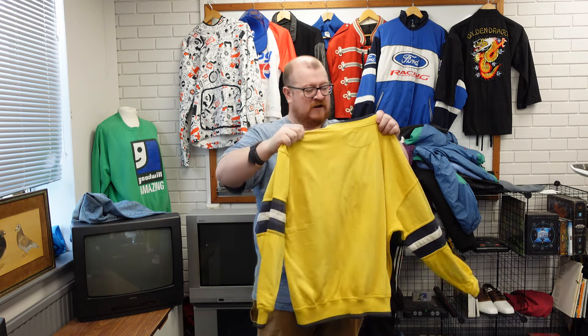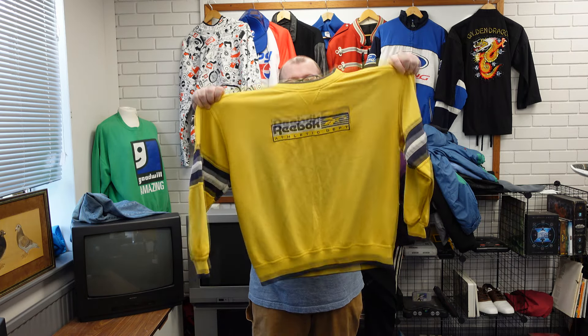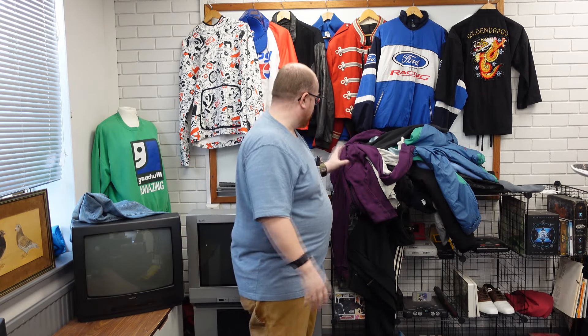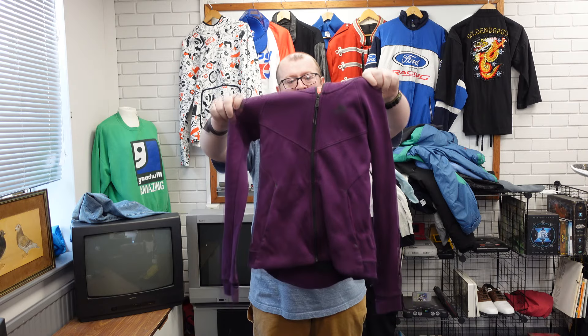We have a vintage Reebok athletic piece — screams 90s down at the park. Big spell-out on the front, it's old, it's yellow, so it's a little discoloured but it might be able to clean that up. Nike Tech Fleece in purple, women's one.